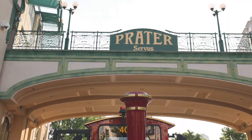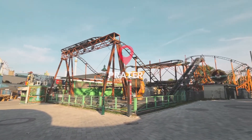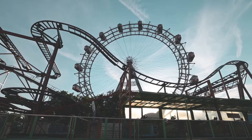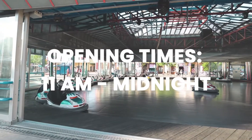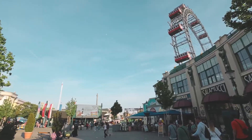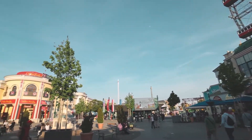If you're in Vienna, you have to check out Prater Amusement Park. It's the oldest amusement park in the world and it has a Ferris wheel from 1897. The park is open daily from 11 a.m. to midnight. Entrance inside the park is free, but you have to pay for each ride. Most of the rides cost between €1 and €6.